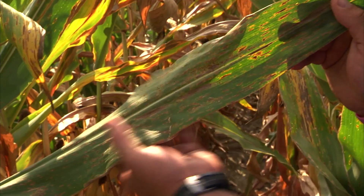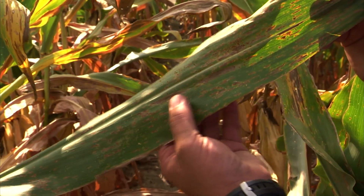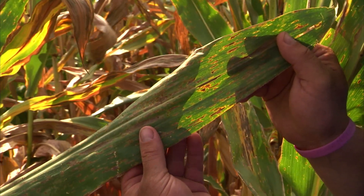As you can see here in the competitive treatment of Pryaxil followed by Headline Amp, the results speak for themselves. The southern rust is scattered throughout the leaf as well as the gray leaf spot. There's also a lesion or two of northern corn leaf blight.